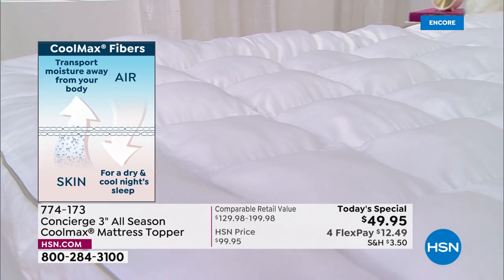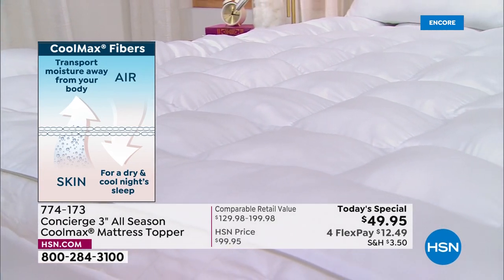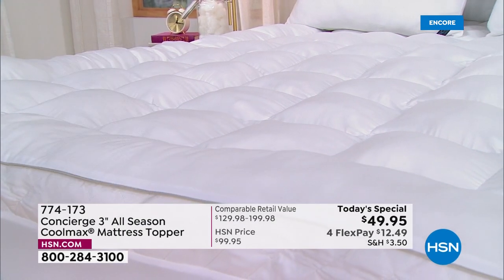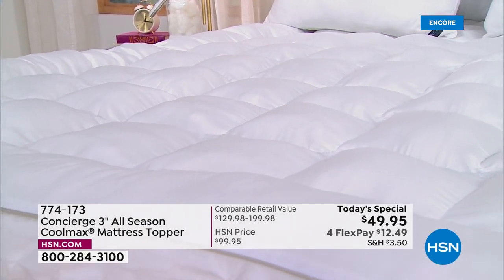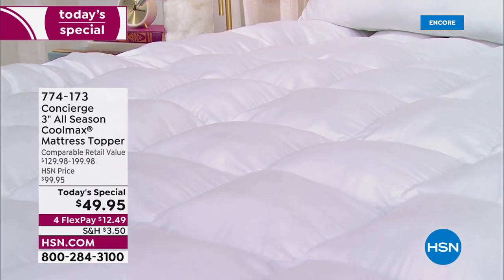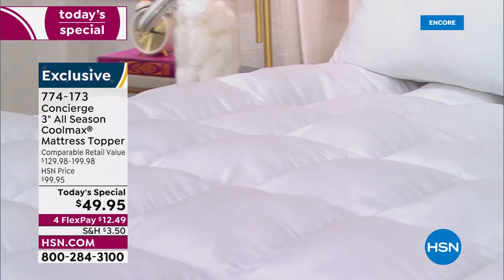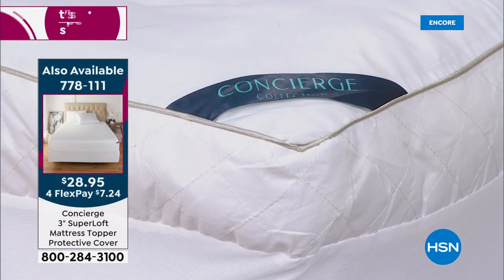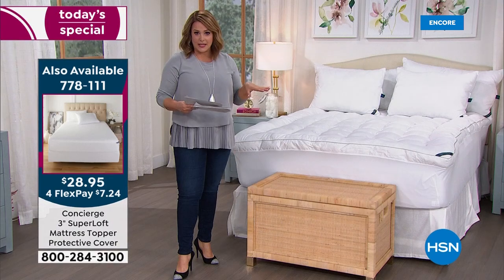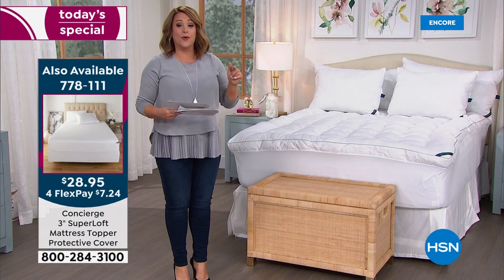Twin, twin XL, full, queen, king, or California king — everybody pays one price: $49.95, which is over 60% off retail. Item number 774-173. We also have the protective cover on sale, limited to about 2,200 for the day. If you want it, act now.